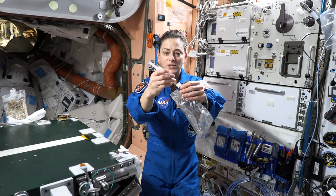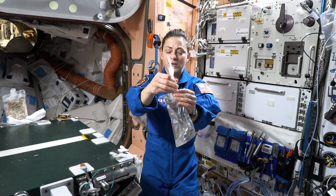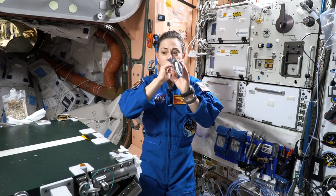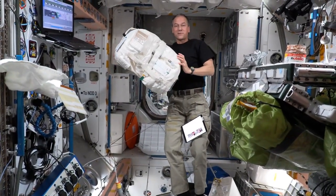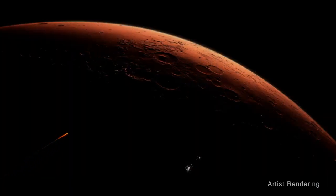Humans need water to survive. Each astronaut requires about a gallon of water per day. But sending supplies of water to space is difficult and expensive. Resupply will become impossible as humans travel deeper into space.